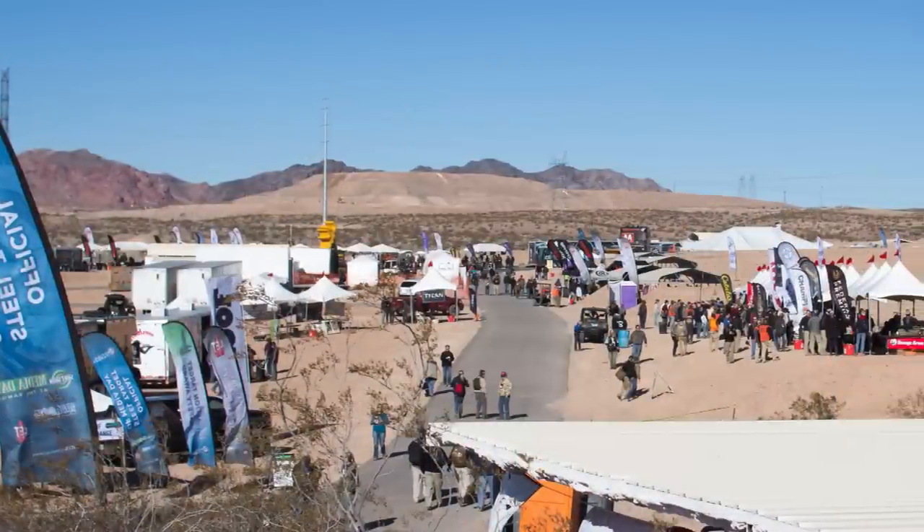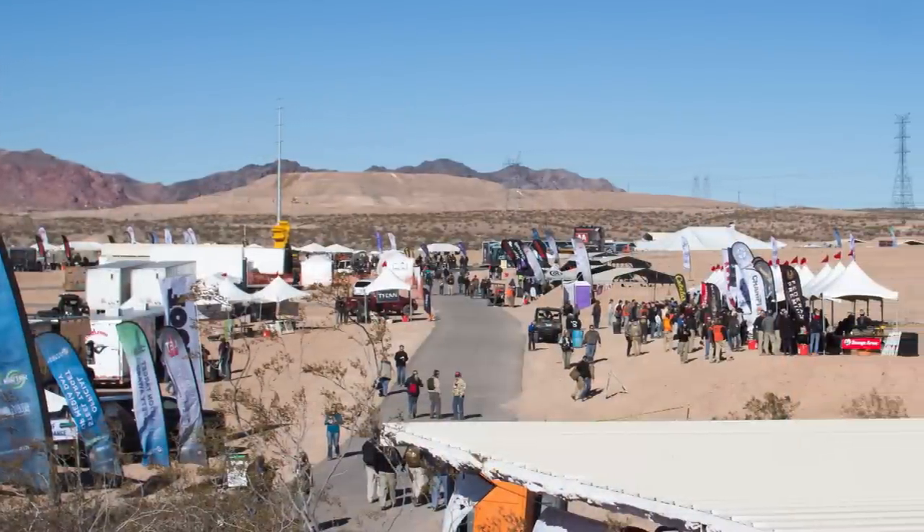Hi guys, this is John McQuay with 8541 Tactical, and I'm here with Sarah. We just got done with the SHOT Show 2014 Media Day at the Range. For those of you that saw our videos from last year, you know that it's basically a time for media personnel to go out to the range, talk to different manufacturers, and shoot whatever their latest and greatest stuff is.